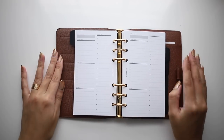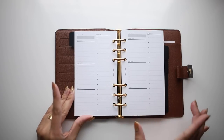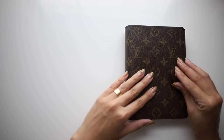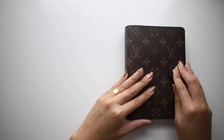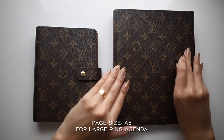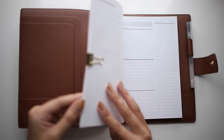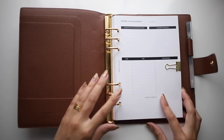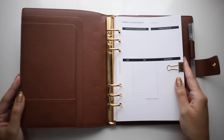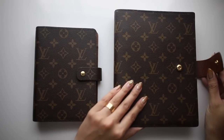If you're considering the medium ring agenda, you'll want to go with personal or personal wide pages if you want a bit more width. If you want to go with the large size agenda, you'll want A5 pages — these are A5. I have a couple more arriving and I have a lot of room, so I'm thinking of adding pockets. I'll show you all of that once it comes in.